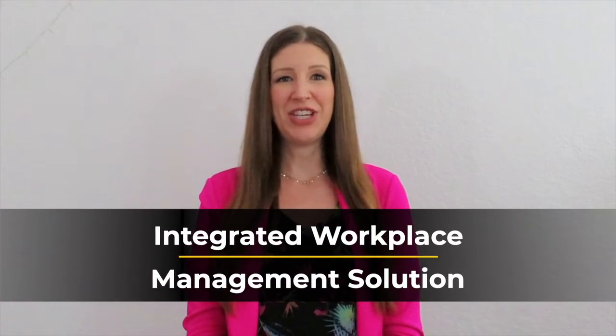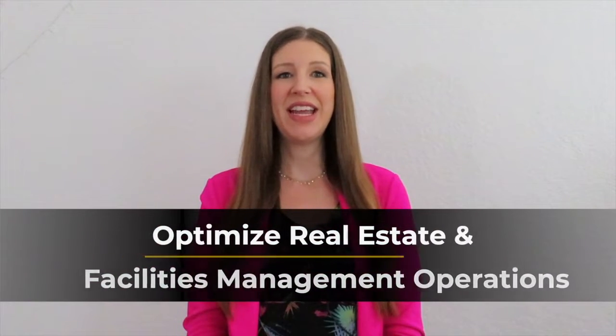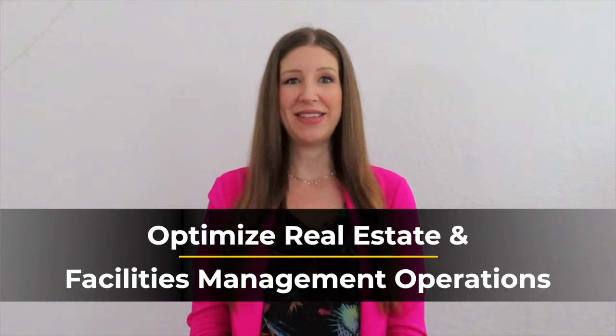Hi, I'm Laura Tuller, Senior Systems Engineer with Mainline Information Systems. Is your company struggling with reconfiguring office space with today's ever-evolving hybrid workforce? IBM TriRiga is a powerful integrated workplace management solution that helps businesses optimize their real estate and facilities management processes.